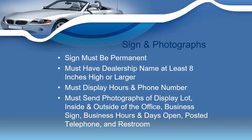You're also going to need to have a sign. The sign must be permanent in nature, and your business sign must have your dealership name in letters at least eight inches or larger. You can't have a sign with four or six inch high letters — the dealership name must be on the permanent business sign in eight-inch or larger letters to be compliant with Tennessee state law.